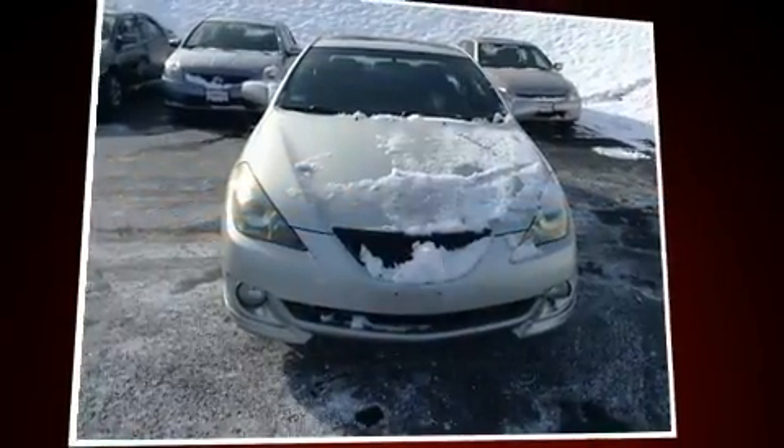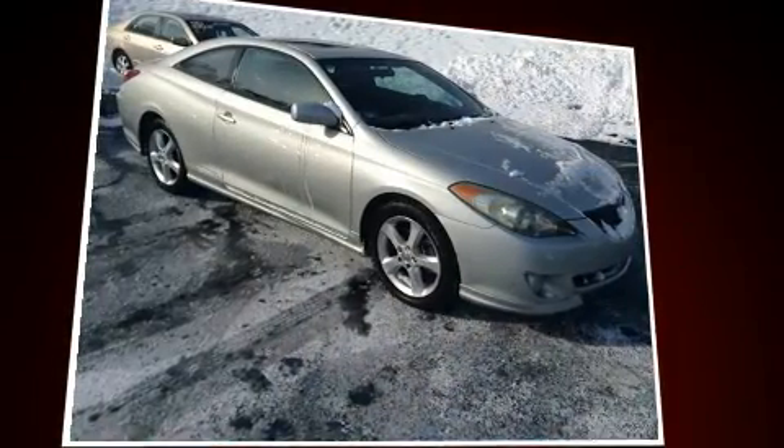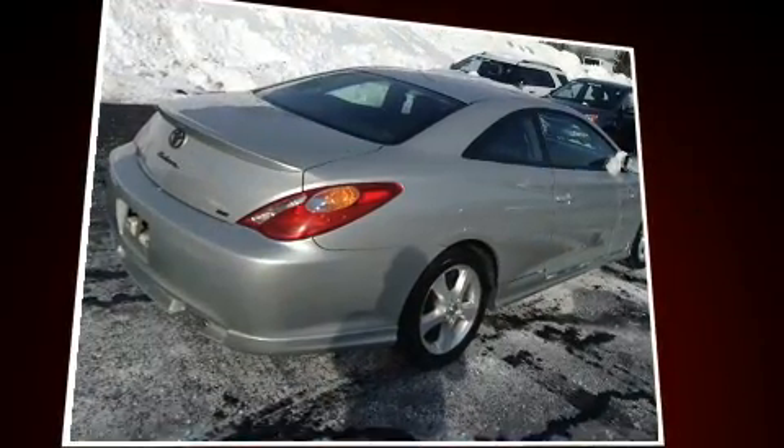Introducing the 2004 Toyota Camry Solara. This two-door, five-passenger coupe provides exceptional value. Toyota made sure to keep road handling and sportiness at the top of its priority list.